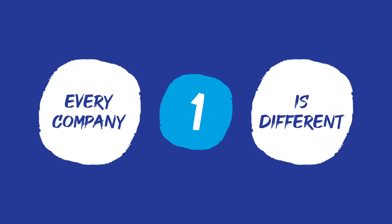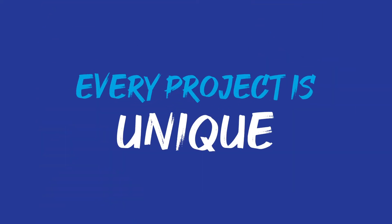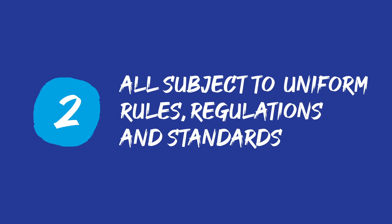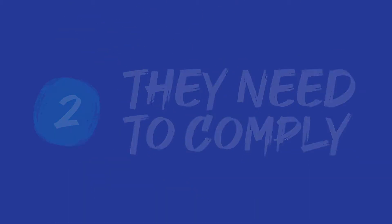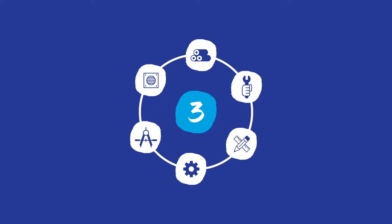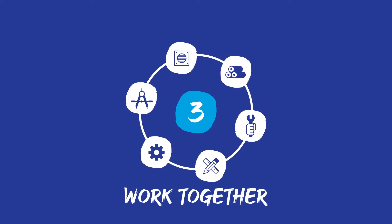First, when it comes to building a clean room, every company is different. Buildings are different. Processes are different. Every project is unique. Second, pharmaceutical companies are all subject to uniform rules, regulations, and standards — they need to comply. Last but not least, they need a system that works, where every piece and component need to work together for an efficient operation.